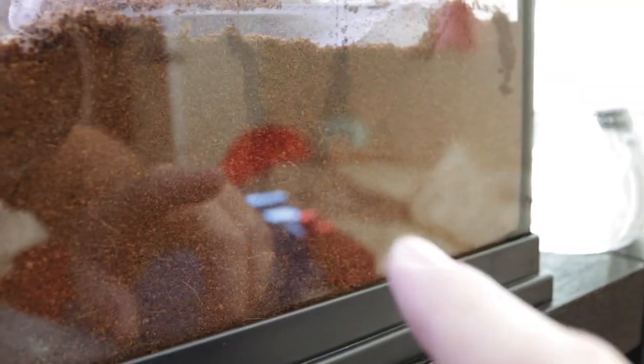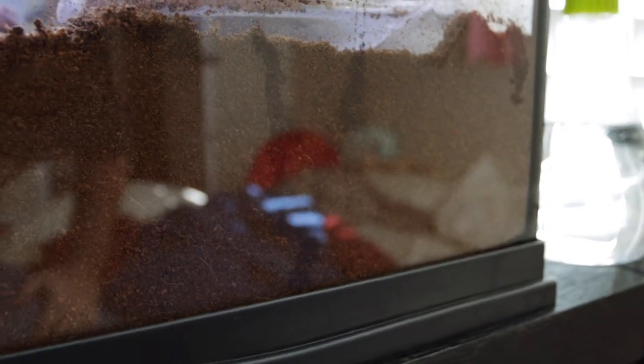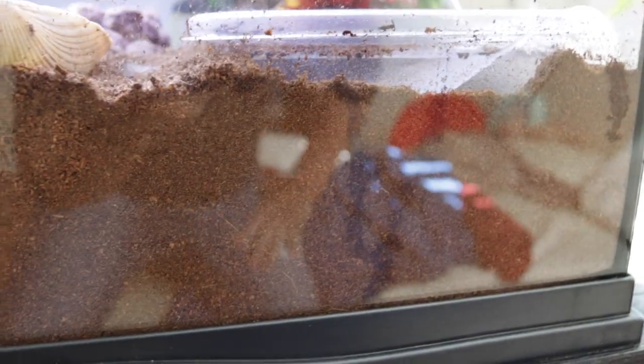Water will leak down, filtering through the soil, and all it does is collect at the bottom, increasing mildew and scum. So to fix that, we created a false bottom.